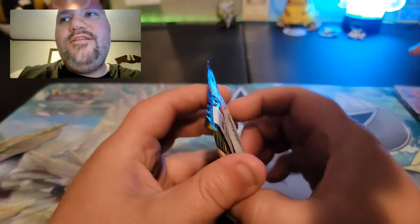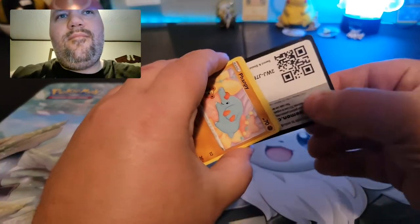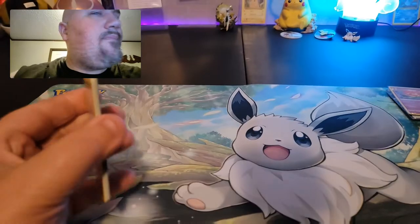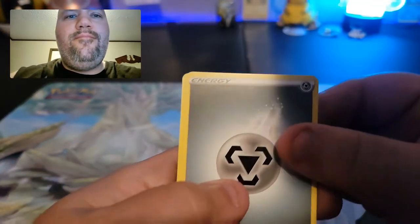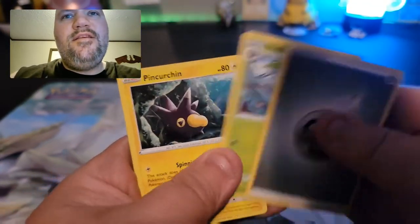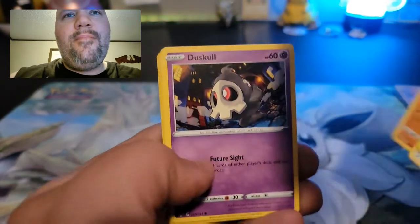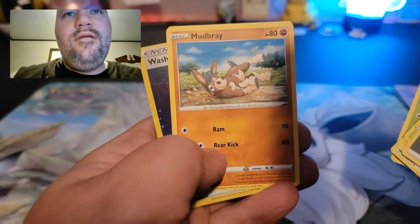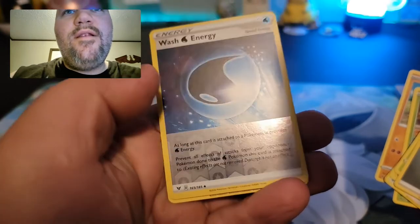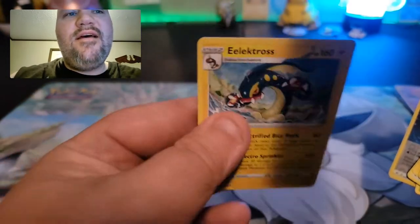Going with Vivid Voltage next. Energy, Nuzleaf, Pineco, Trumbeak, Phantump, Duskull, Electrike, Pancham, Mudbray, reverse holographic Wash Energy, and an Electrode non-holographic rare.